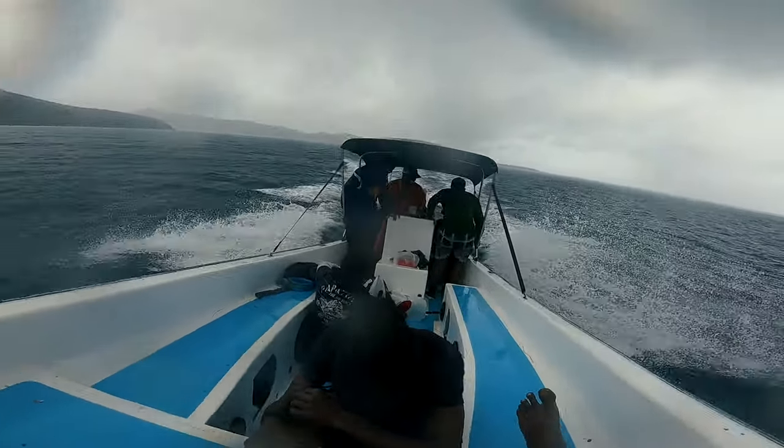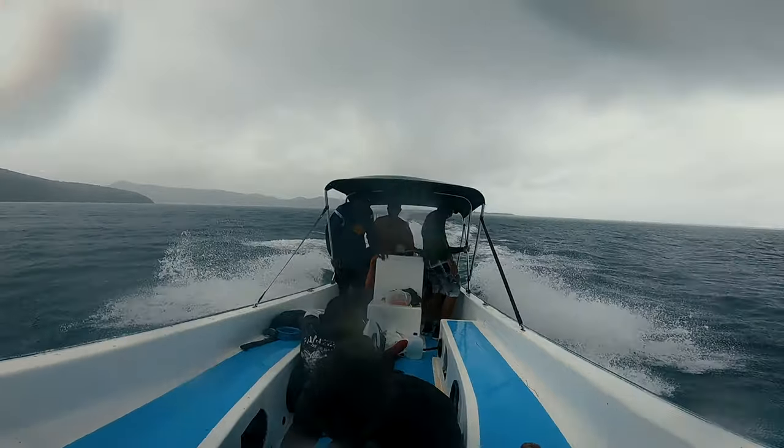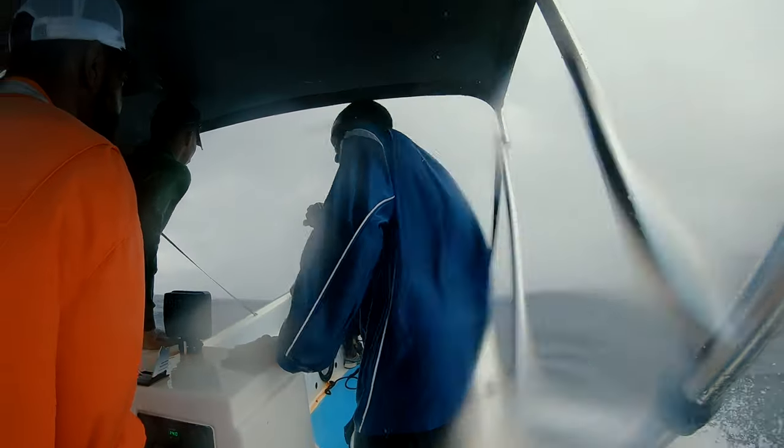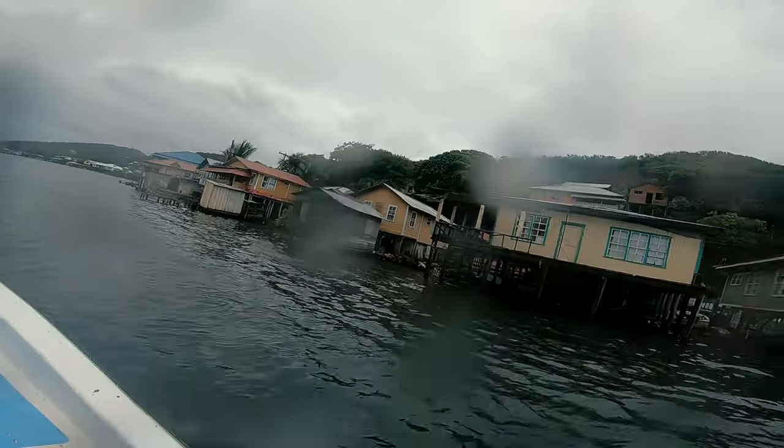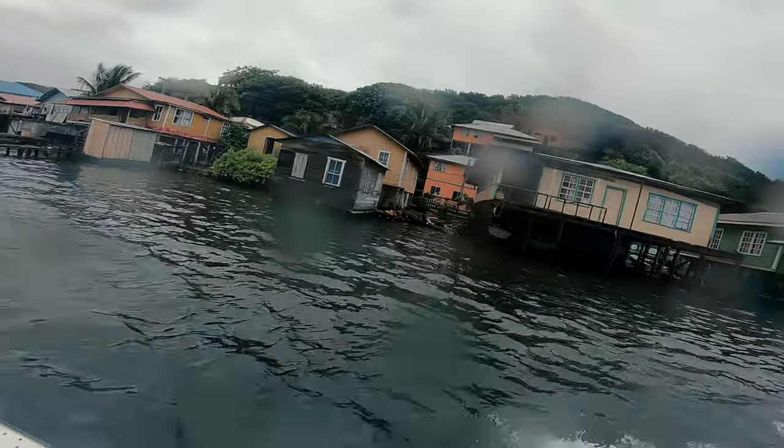It was very rough out there. We finally made it into the harbor.